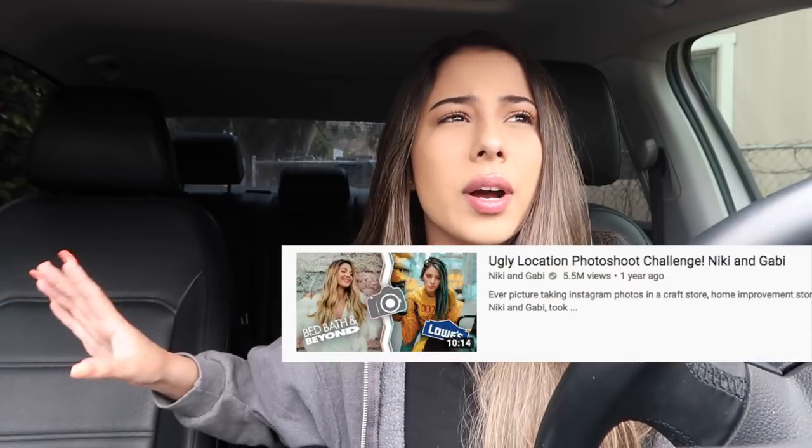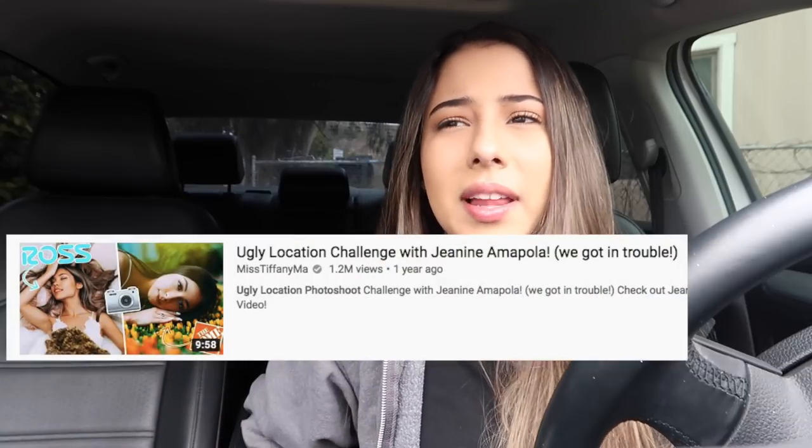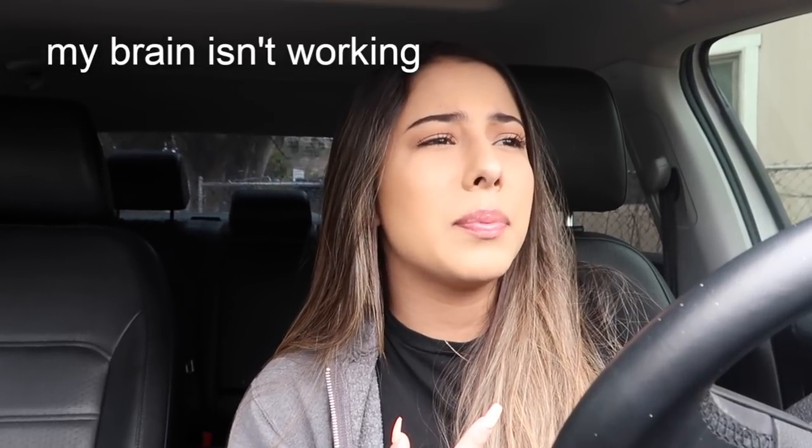A while back there was this trend of videos that people were doing — it was like the ugly location photoshoot challenge or something like that, where people would go to the ugliest place they could think of. And usually in every single video it was like a gas station, it was like Home Depot. But I really wanted to actually go to places that are actually ugly, like places you really wouldn't think to stop by and take a picture at.